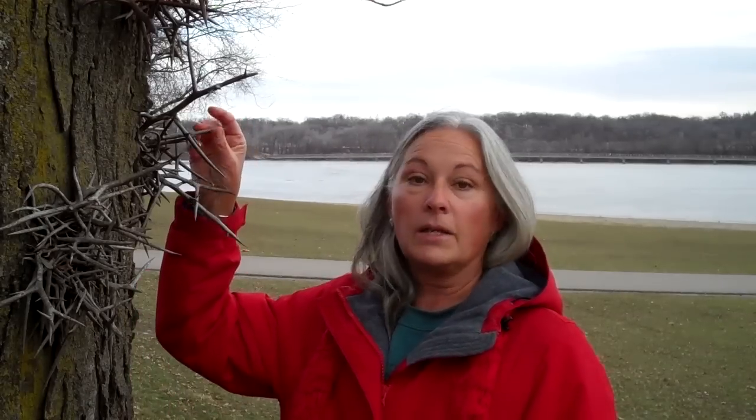Gleditsia triacanthos is the Latin name, and triacanthos means three-thorned, because some of the thorns even have branches. These thorns are grown by the tree for protection against herbivory — everything from mastodons in the archaic days to smaller things nowadays, like buffalo and maybe rabbits from the young trees. This prevents them from getting chewed on, or at least deters chewing.